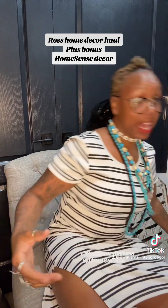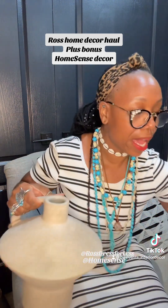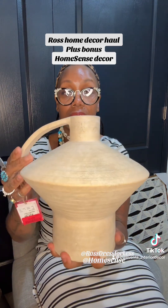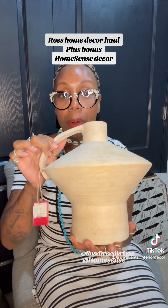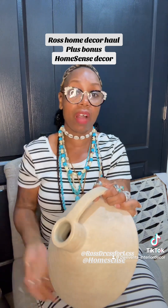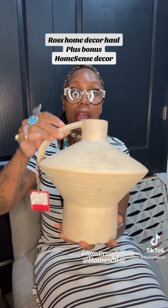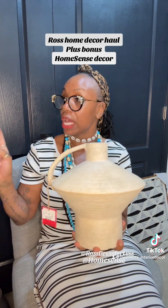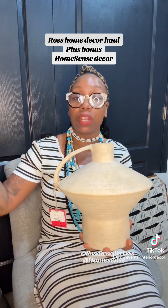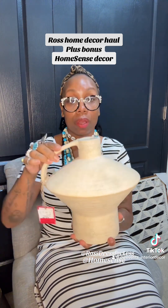I picked this up from HomeSense — absolutely gorgeous. I like to look for vases that have different shapes and texture. Love this for my home. She was $22, originally $24, but because it had a little chip they took $2 off, which is fine because she will be flipped so the chip doesn't show and it does not bother me at all. I would not put anything inside — you can just leave her like this. I think I'm going to put her in my entryway, take one lamp down, style it with some books, and put this on top.